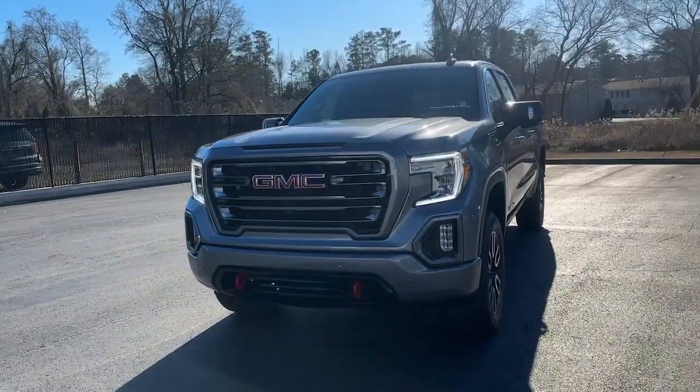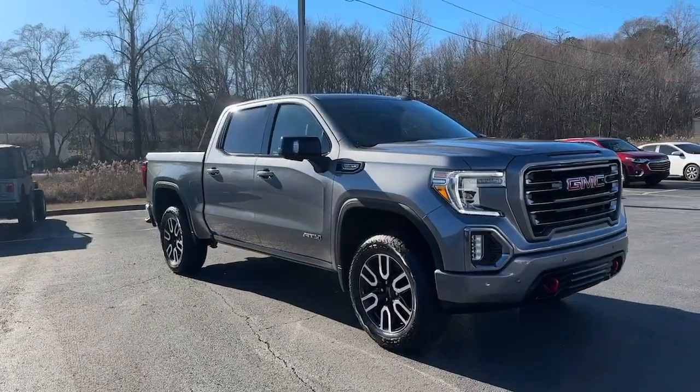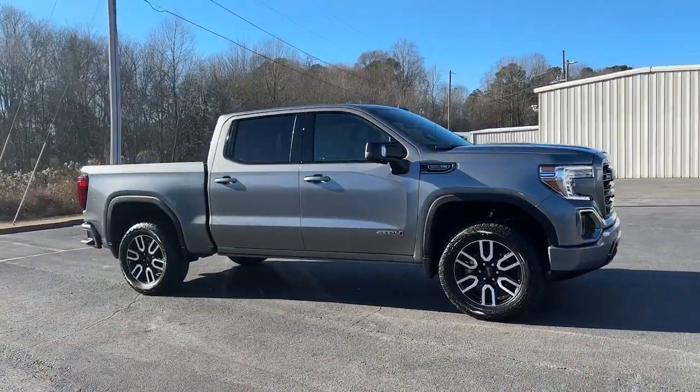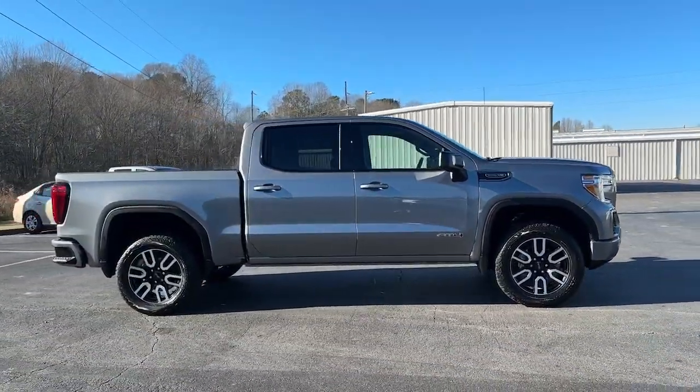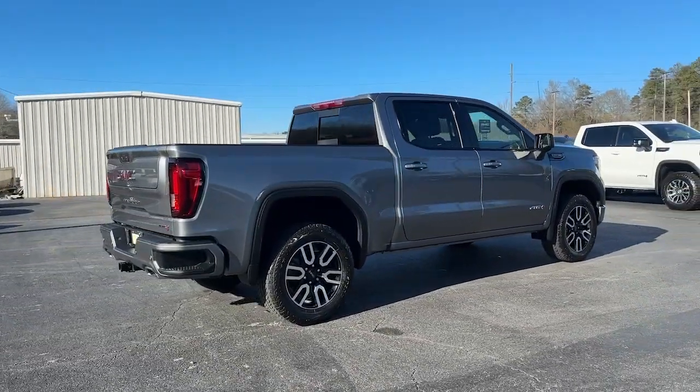Go home happy with the 2022 GMC Sierra Limited. With less than 20,000 miles on the odometer, this vehicle stands out from the rest. Take your passion for performance to the max in this powerful Sierra Limited.